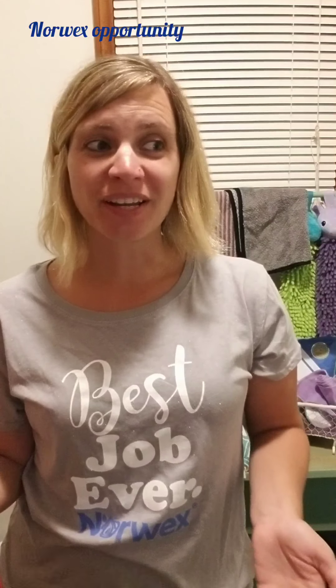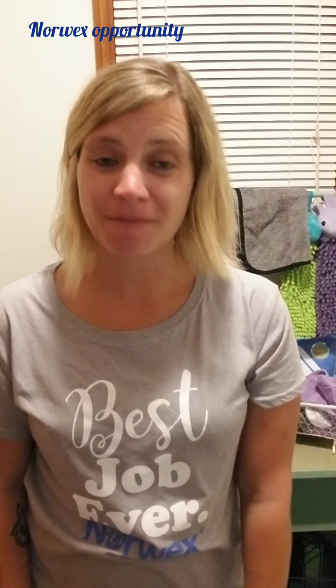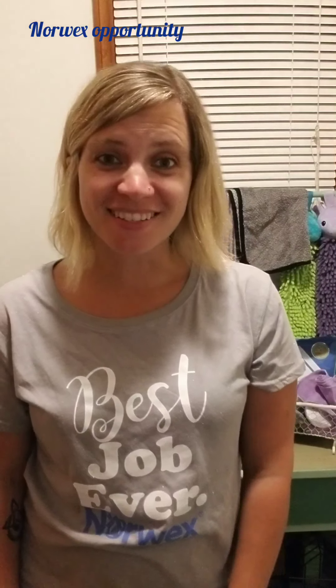Hey everybody, it's Natasha with Norwex. I just wanted to pop on here and talk a little bit about the Norwex opportunity. So first of all, when I learned about Norwex, my sister-in-law invited me to attend a Facebook party and I was really hesitant. She was begging me to go on it and watch it, so I just said fine and I'll watch the demos — whatever, maybe I'll buy a cloth or something.